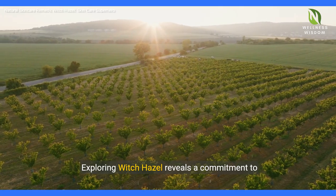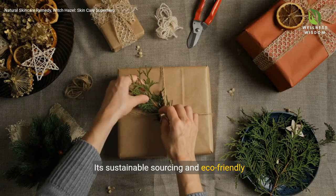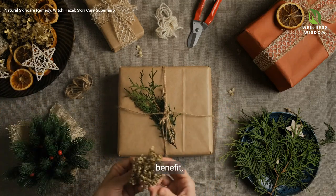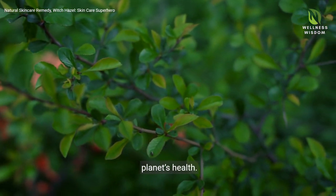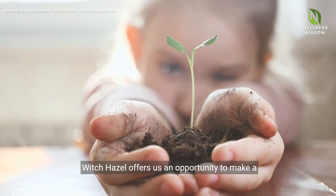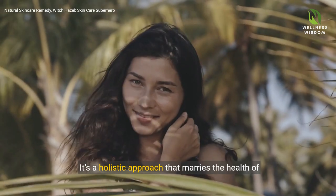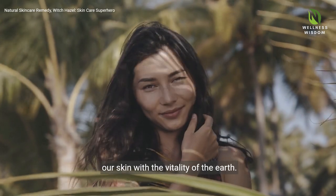Exploring Witch Hazel reveals a commitment to environmental stewardship. Its sustainable sourcing and eco-friendly packaging embody care that transcends personal benefit, echoing a respect for nature and a pledge to our planet's health. As we align our skin care choices with sustainability, Witch Hazel offers us an opportunity to make a positive impact beyond our personal routines. It's a holistic approach that marries the health of our skin with the vitality of the Earth.